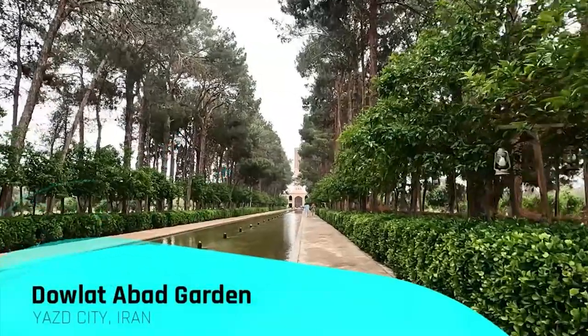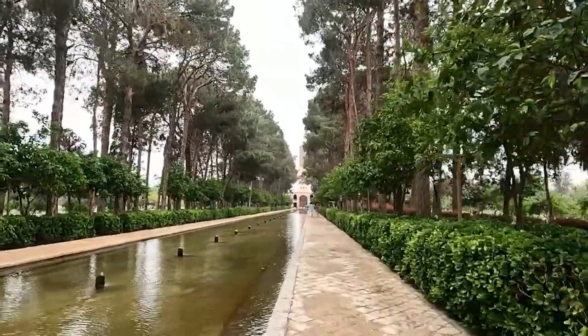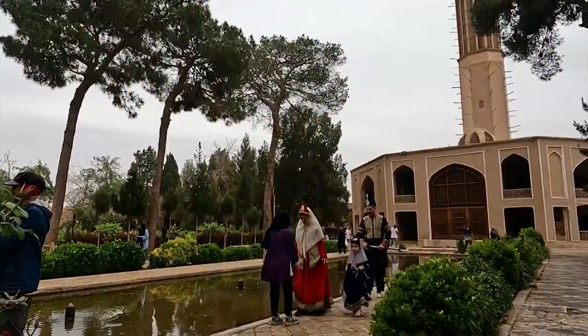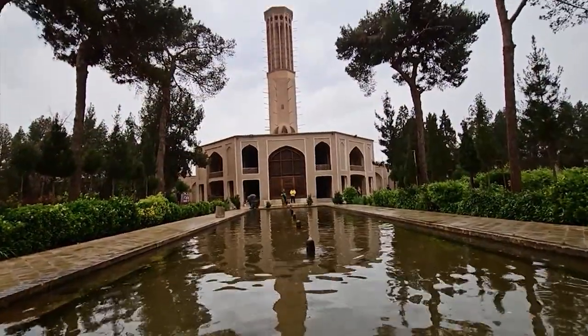Our first stop is at the incredible Daulat Abad Garden. This UNESCO World Heritage Site strikes with its fascinating 33.8 meters tall windcatcher, the tallest one in the world made of adobe.